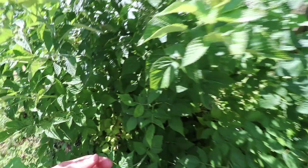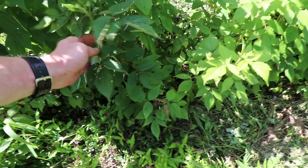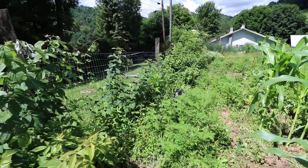Raspberries look amazing. This year they produced some raspberries from the older plants. All of this is new growth and all of this will produce raspberries next year. So we should get about 10 times as many raspberries next year as we got this year.